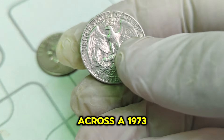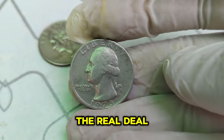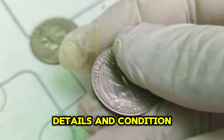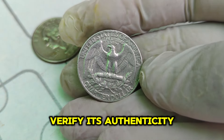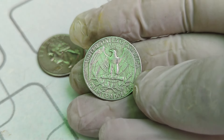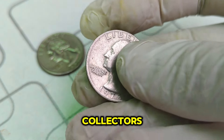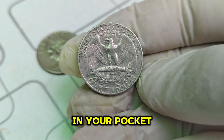If you're lucky enough to come across a 1973 Washington quarter, here's how to check if it's the real deal. Look for the absence of a mint mark under the eagle on the reverse side. Pay close attention to the coin's details and condition. Consulting with a professional coin appraiser can also help verify its authenticity. The 1973 No Mint Mark Washington quarter dollar is a testament to the fascinating world of coin collecting — its rich history and immense value make it a prized possession for collectors.